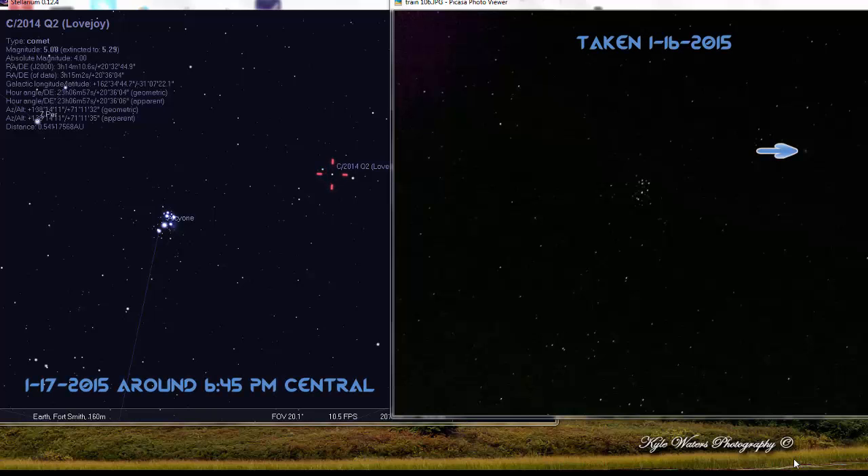Hey guys, Chrono16 here. Real quick video just to let you know that yes, you can still see Comet Lovejoy C/2014 Q2. Here's a picture that I simply went outside last night, made some adjustments to the settings on the camera, and took this picture of Comet Lovejoy with a regular digital handheld camera.